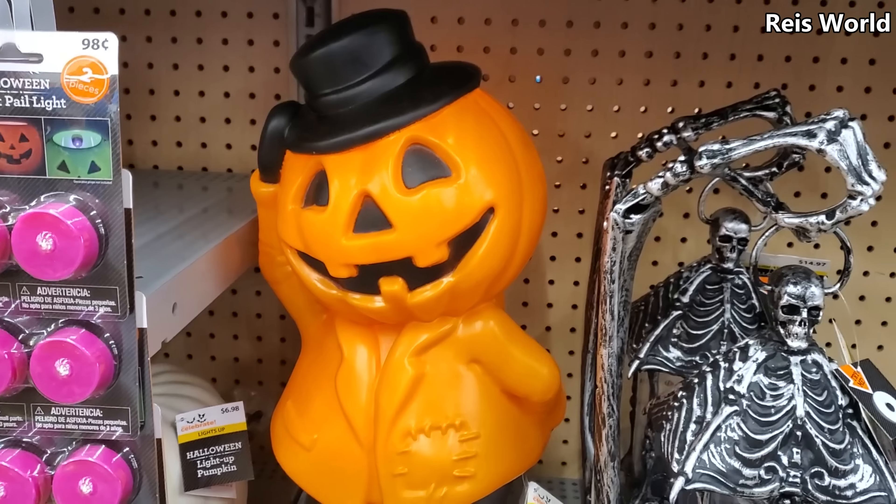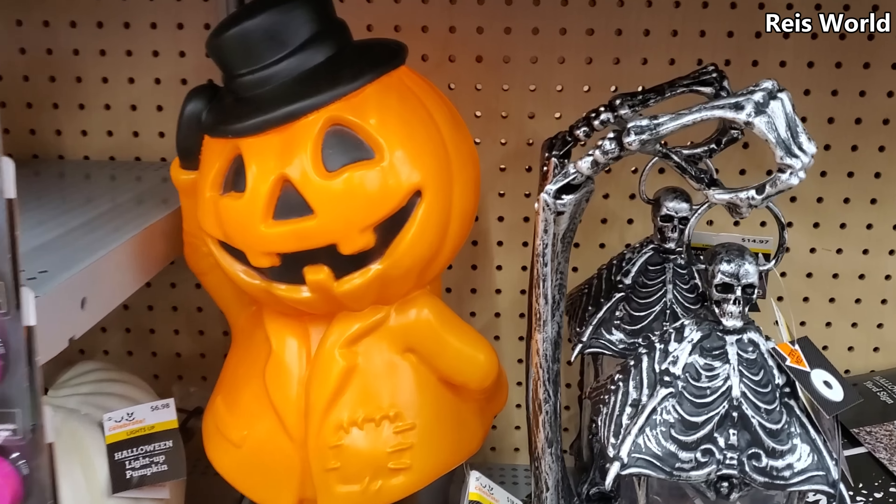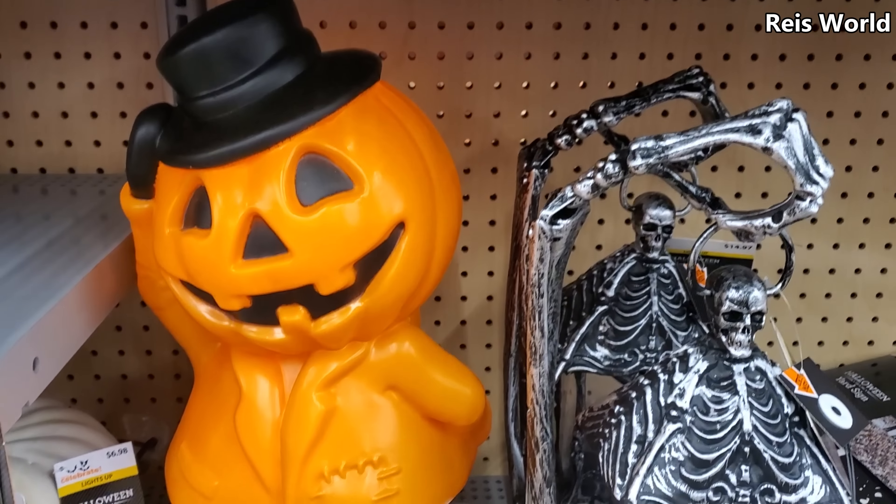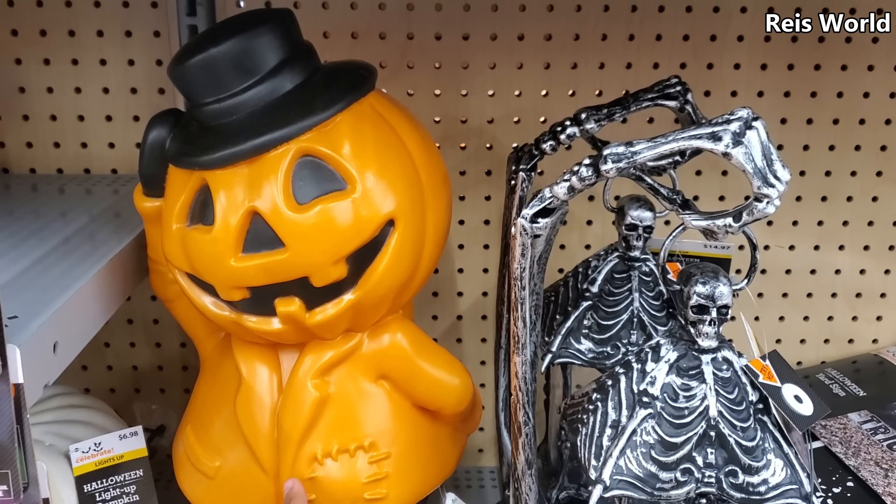$8.88. Did find my pumpkin man — he lights up, he will be $18.84. And you know in Michael's they do have a tiny one but it doesn't light up. I feel like I need this one.